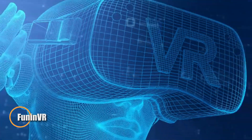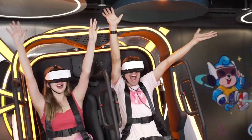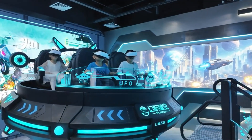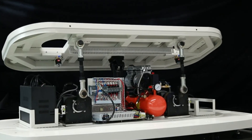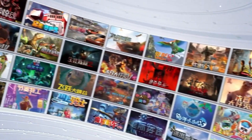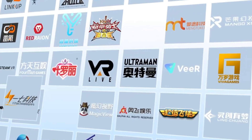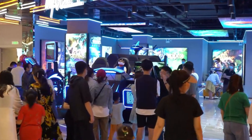Funin VR is revolutionizing virtual reality entertainment with its state-of-the-art 9D VR simulators and immersive attractions, crafted for arcades, theme parks, and interactive venues. From adrenaline-pumping racing rigs to dynamic flight experiences and interactive cinemas, Funin VR offers a wide variety of engaging content for all ages and interests. With a strong emphasis on user-friendly design and cutting-edge technology, their innovative approach is reshaping how people around the globe experience VR entertainment.